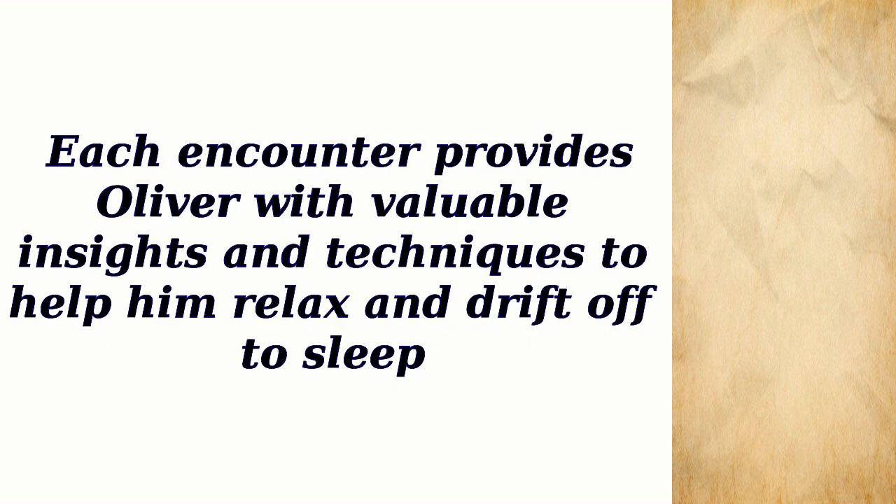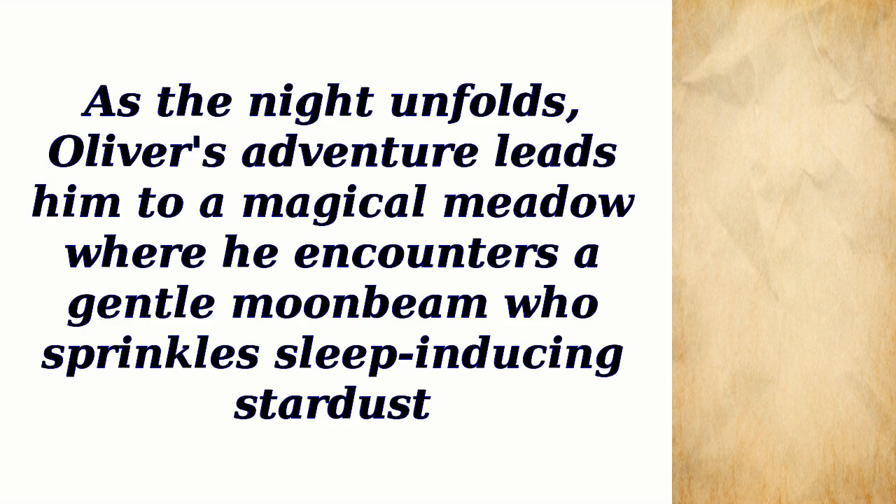Each encounter provides Oliver with valuable insights and techniques to help him relax and drift off to sleep. As the night unfolds, Oliver's adventure leads him to a magical meadow where he encounters a gentle moonbeam who sprinkles sleep-inducing stardust.